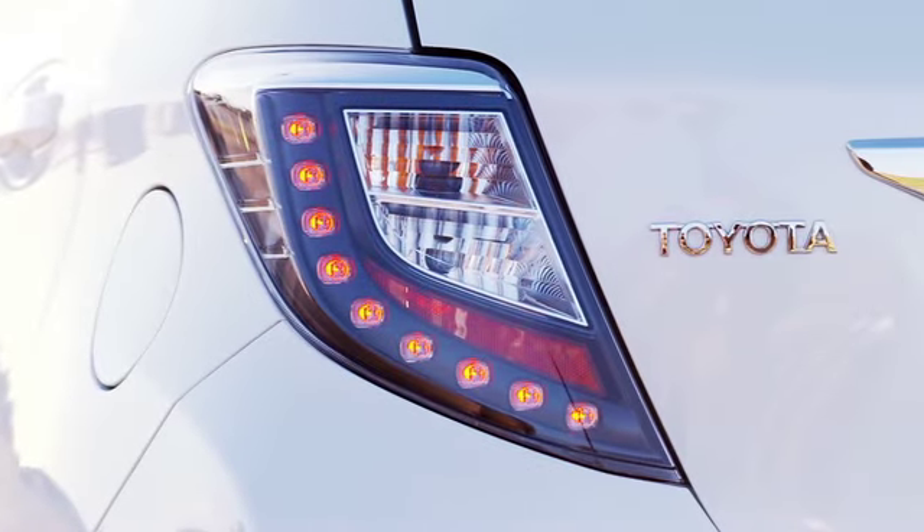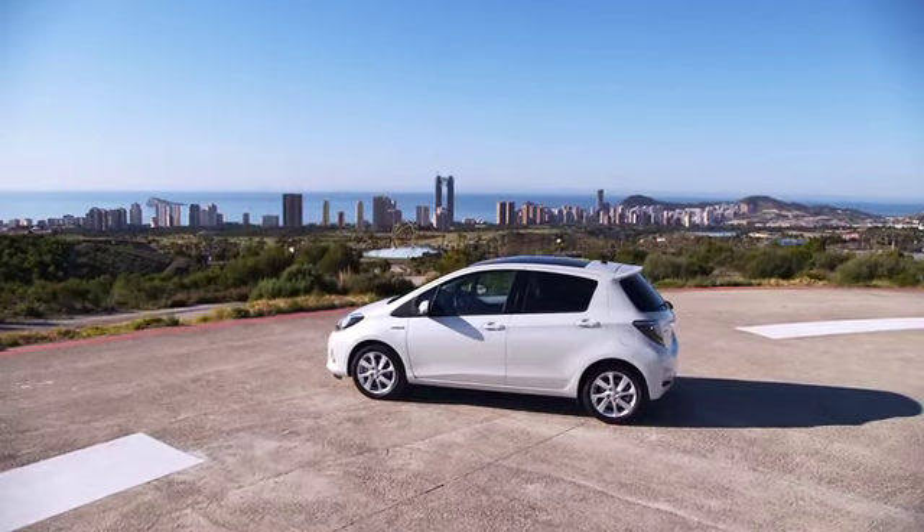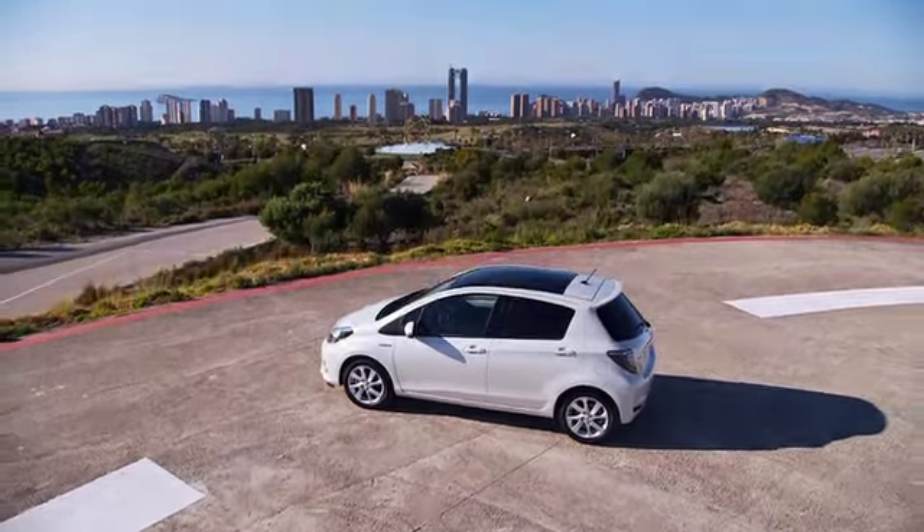Building on the segment-best packaging, the new Yaris Hybrid has been designed to attract new, young and urban customers.